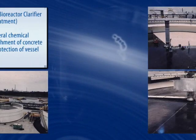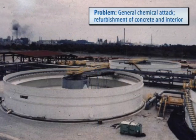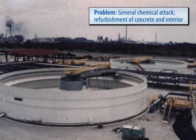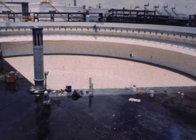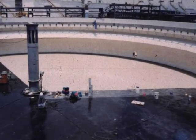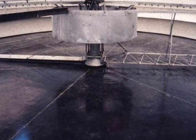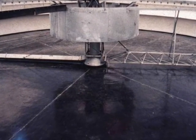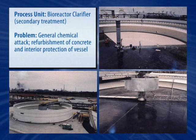Ever more demanding environmental regulations signal the need for a versatile coating system that creates an impermeable barrier, while at the same time adding to the life expectancy of the asset, such as with this bioreactor clarifier. This clarifier underwent significant refurbishment of its concrete floor with Belzona's polymer-modified concrete repair material, followed by the application of a coating system to all immersed components.